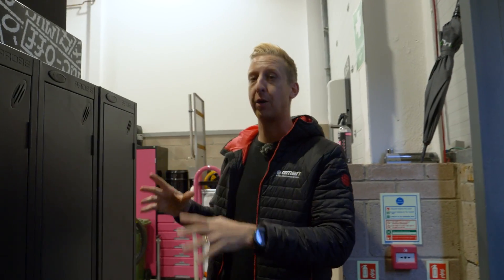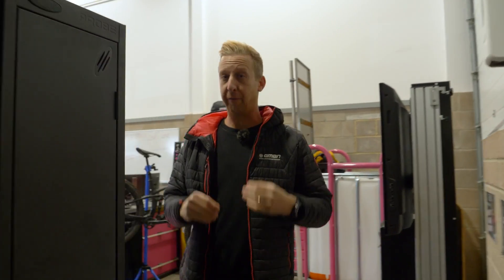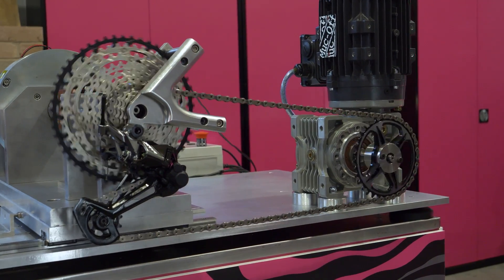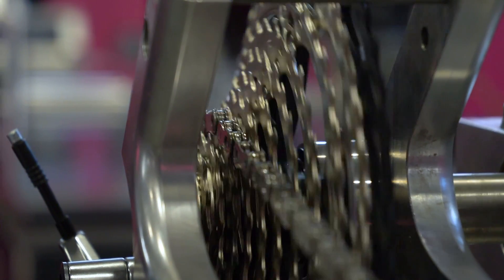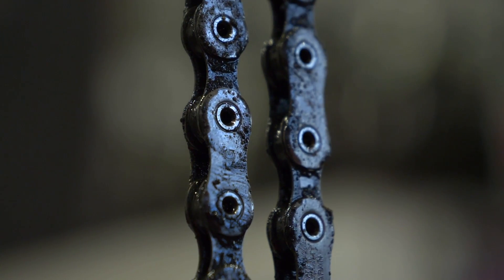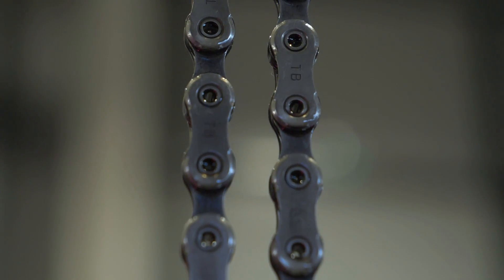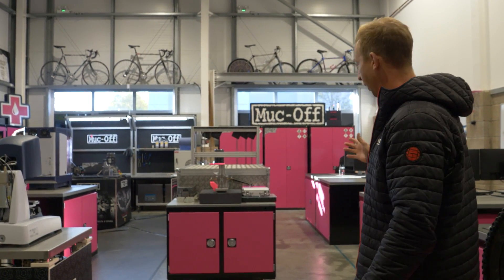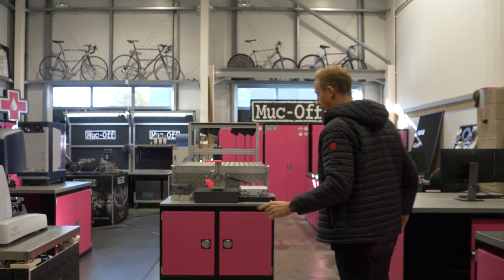I have sent two of my chains to Muc-Off's testing facility for testing drivetrains. They normally use this for testing the wear on chains and the effect of lubricants, but today I'm commandeering their machines to understand what happens with drivetrain efficiency with a dirty chain versus a clean chain. As you can see behind me, there's a whole host of different machines — let's come and have a little look.